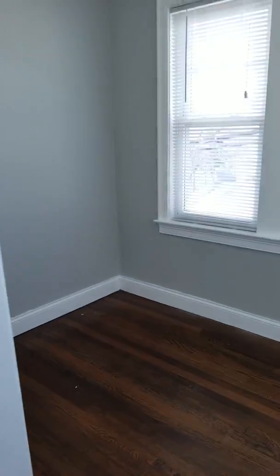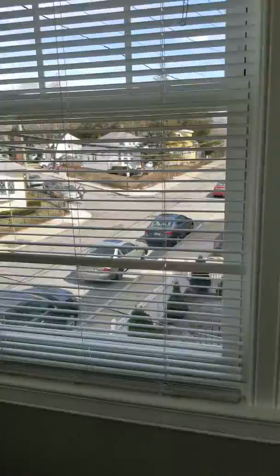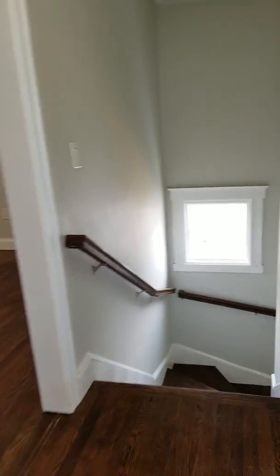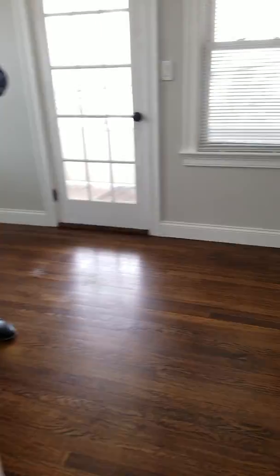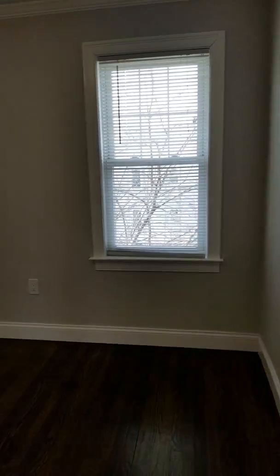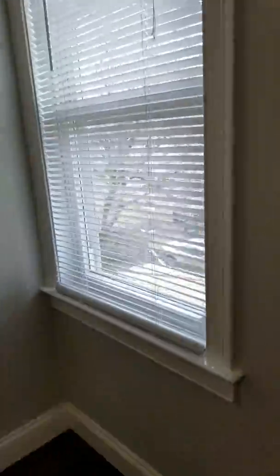Big closet. There's a little area where you can put a desk. That's where we came in from. Here's the living room. It's a thin closet.